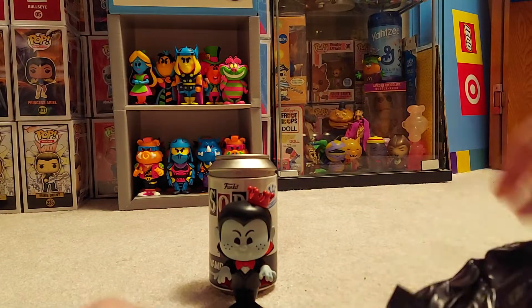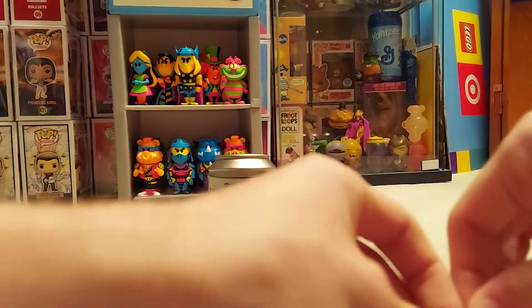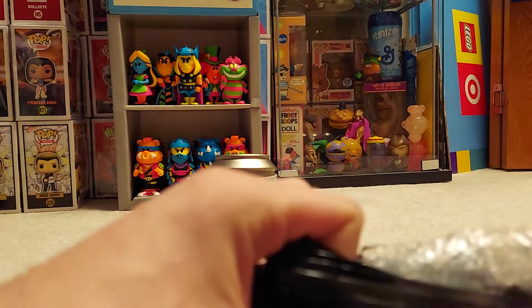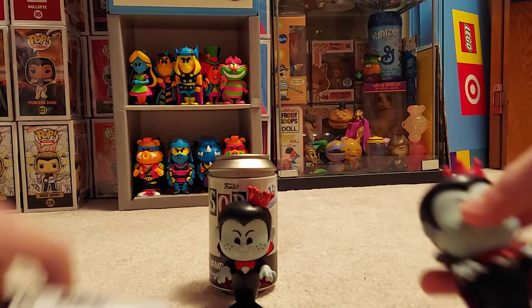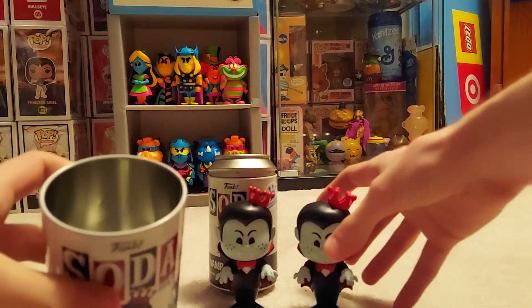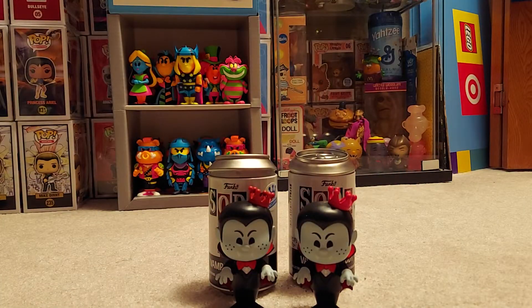Alright, lid came off easy, disc in the can. Trying not to feel the hands... I saw the black — it's not the chase. Oh man. Whatever, I mean I want the chase of course, but I'm not paying three hundred dollars like these nut cases are.